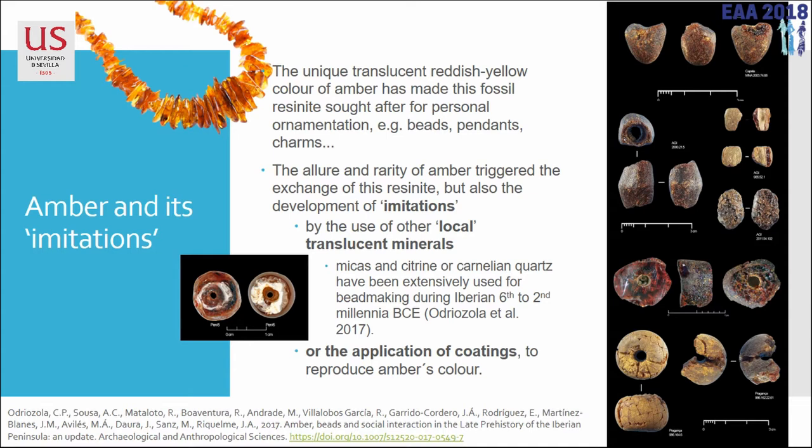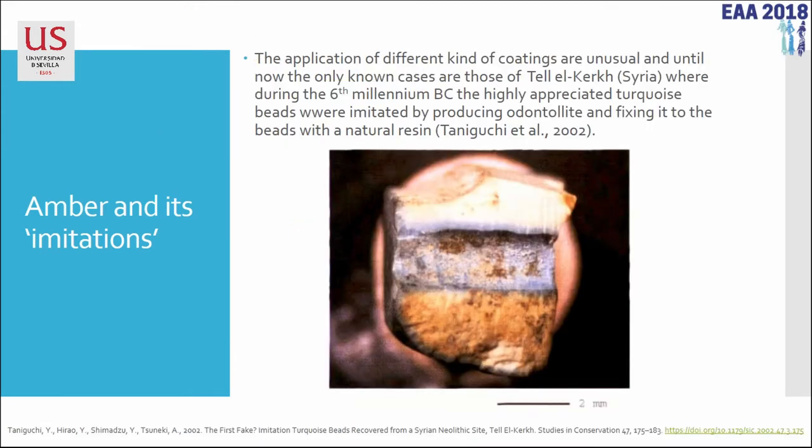What we have found are unusual cases where they are using a resin for coating local materials — mainly shells and seeds — to produce a bead that resembles amber. This technique has parallels in the Near East, where they use a procedure to transform bone and produce a blue coating that resembles or imitates turquoise. It's more or less the same thing: getting some raw material locally available and performing technical procedures that make those non-valuable materials more valuable, because they resemble something that is really valuable.